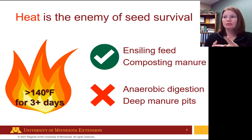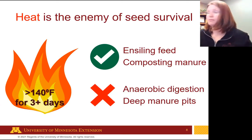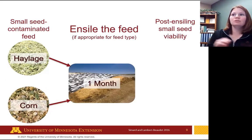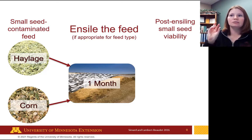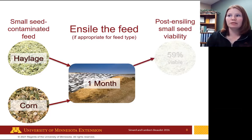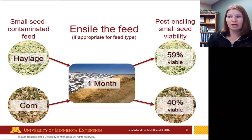You can see that's a problem if you have a liquid system — anaerobic digestion in deep pits is a limitation. Composting is for solid manure, so your options are more limited with liquid systems. Let's look at ensiling the feed. A study looked at two types of silage — haylage and corn silage — contaminated with small hard-coated seeds (red-root pigweed). After one month of ensiling, haylage was 59% viable and corn silage 40% viable — about a 50% reduction in viability on average.